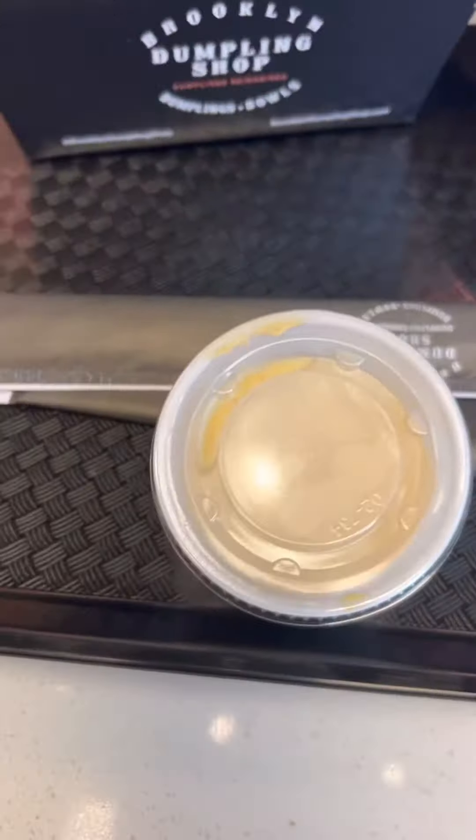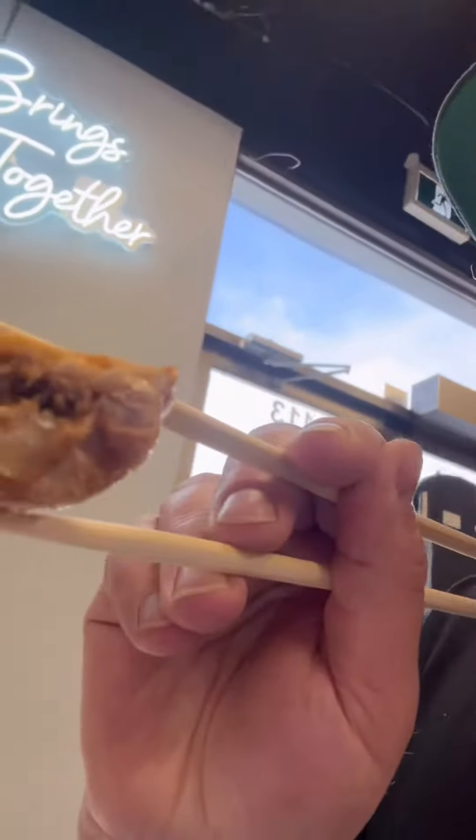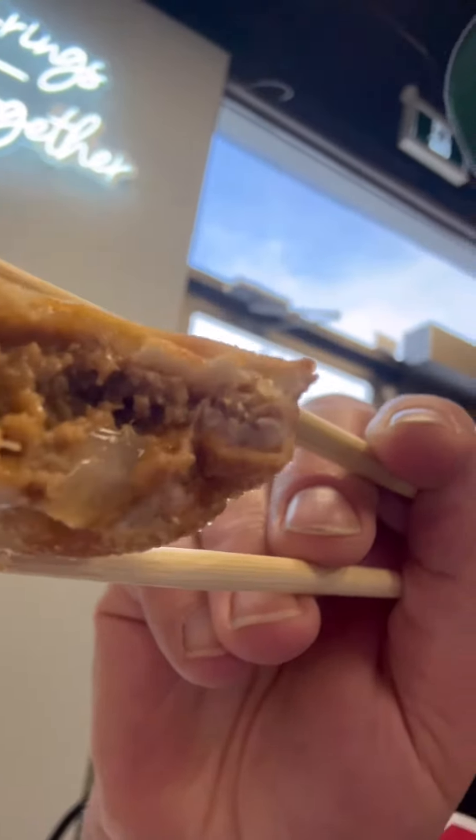We did enjoy the dumplings — they were good. A nice little switch up, a nice little new restaurant to Calgary. As far as the rating, I'm going to give it four stars. They did forget the dip — they made up for it, but they did forget it. And it's just a little chaotic in there, not many instructions.